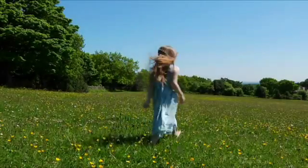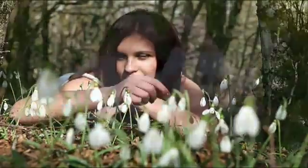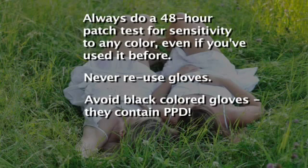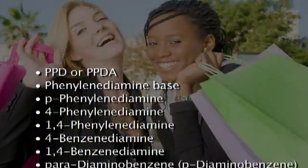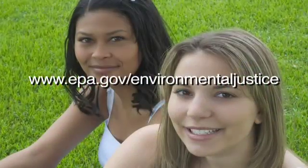Fortunately, in today's world of greener, healthier, and cleaner alternatives, it is possible to limit your exposure to PPD. If you color your hair, always do a 48-hour patch test. Never reuse gloves. Avoid black-colored gloves — they contain PPD. Use PPD-free hair color. Whether or not you color your hair, learn to identify PPD and its cross-reactors. To learn more, visit HairColorConcerns.com for your beautiful, healthy life.